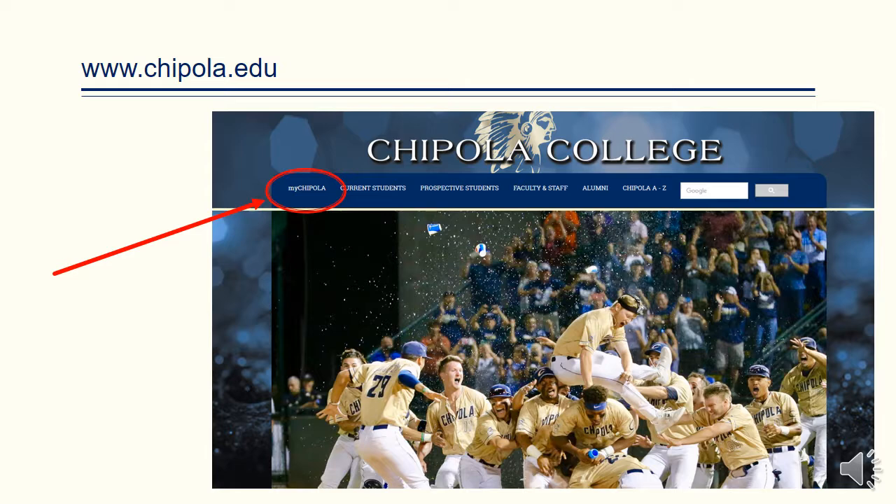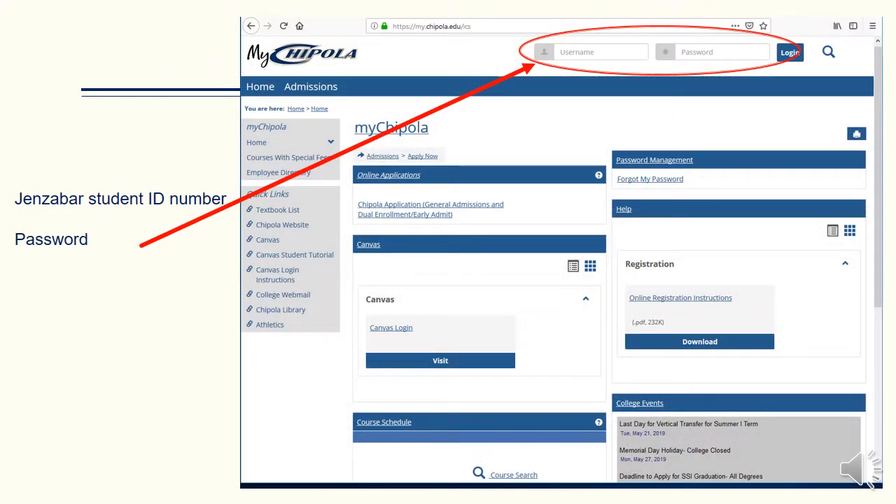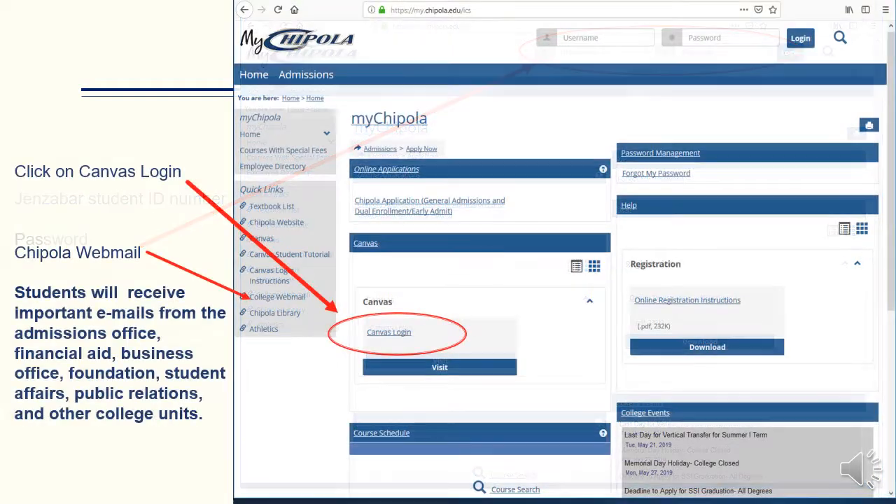Students should become very familiar with their mychipola.edu web portal. When students were accepted to the college, they received an email listing their Jenzabar student ID number and directions for creating their password. This is the mychipola.edu webpage, where the student's username and password are entered. As you can see on this page, a student may log into Canvas. Also, the student's webmail can be accessed from the mychipola.edu website.